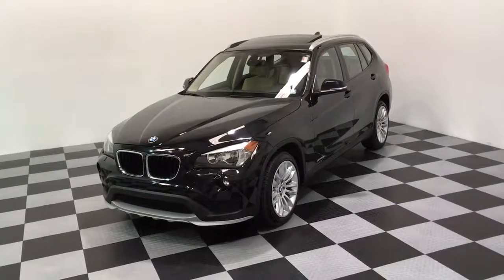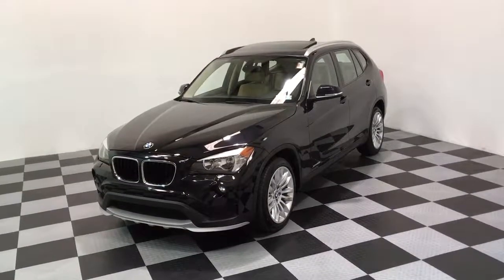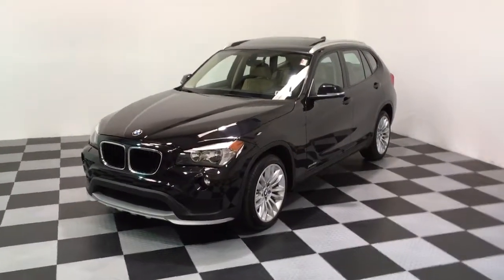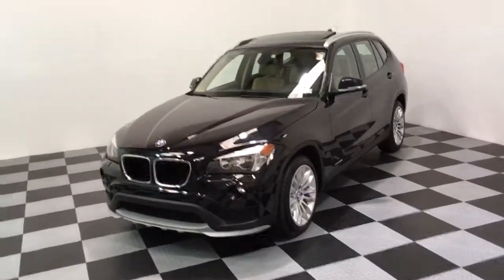Hi, we're here today at eImports4Less filming a short video about a vehicle that we got in today. This is a 2015 BMW X1, this is a 2.8xDrive model, so it's an all-wheel drive, black car, beige interior, and this has got 34,000 original miles.